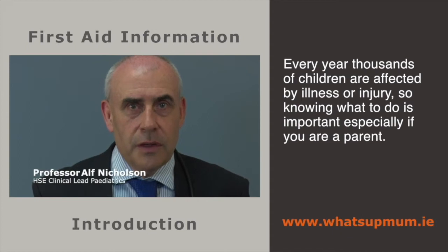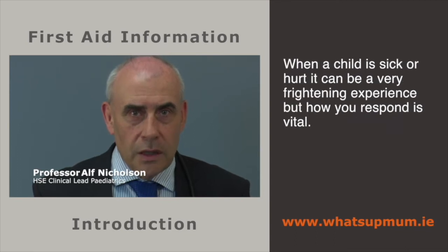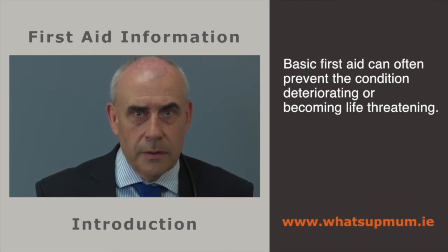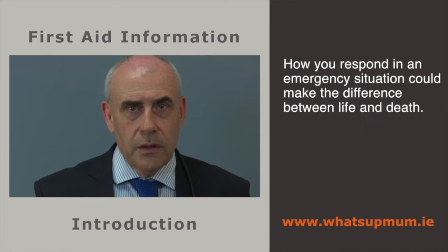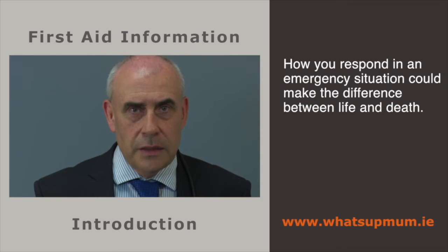Every year, thousands of children are affected by illness or injury, so knowing what to do is important, especially if you're a parent. When a child is sick or hurt, it can be a very frightening experience, but how you respond is vital. Basic first aid can often prevent the condition deteriorating or becoming life-threatening. The aim of these short videos is to give you the basic knowledge and skills to know what to do if your child is sick or injured. How you respond in an emergency situation could make the difference between life and death.